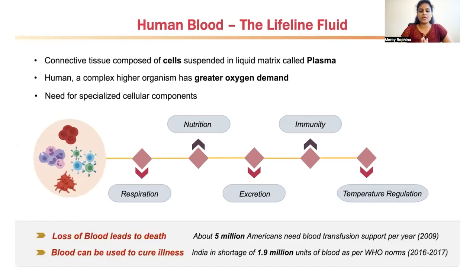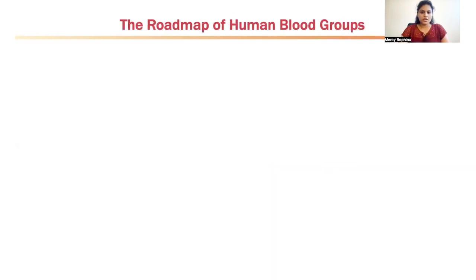Ever since history there are two major beliefs about blood: one is that loss of blood leads to death, and the other is that blood can be used to cure any type of illness. A survey made in 2009 stated that about 5 million Americans were in need of blood transfusion support per year. A survey made in India between 2016 and 2017 found that India was in shortage of 1.9 million units of blood as per WHO norms. Now taking a look at the roadmap of the discovery of human blood groups.